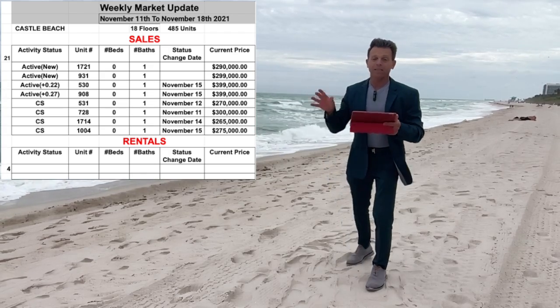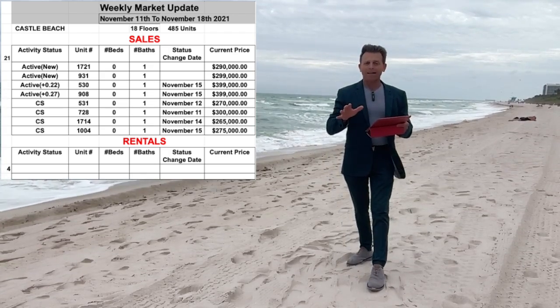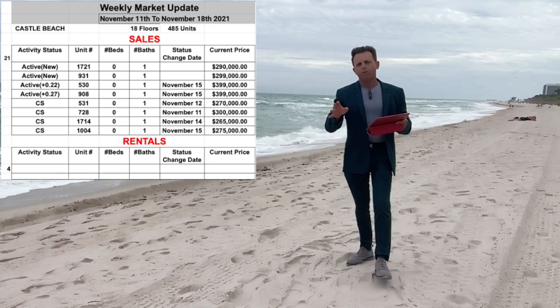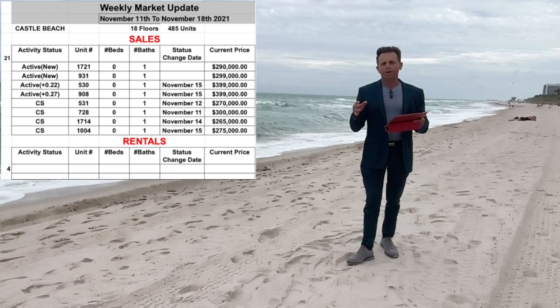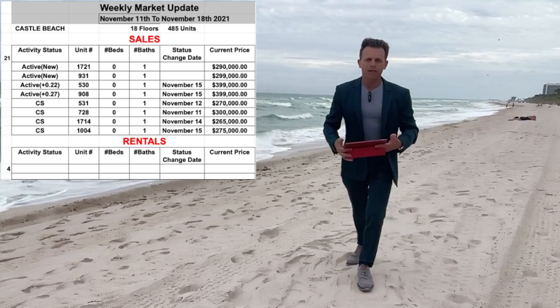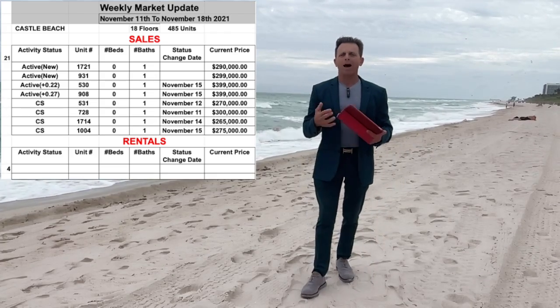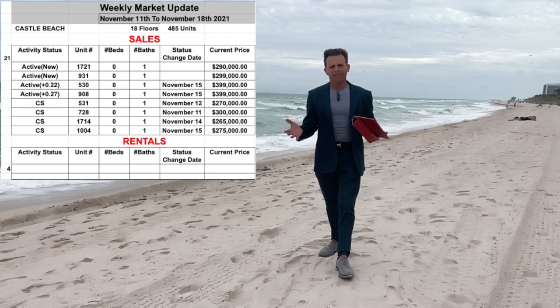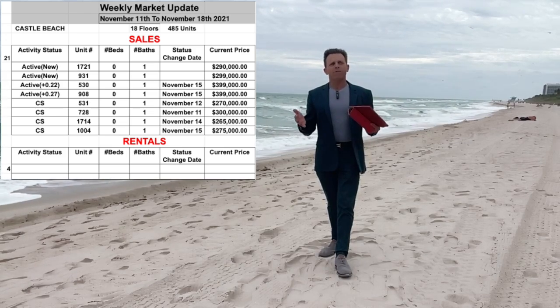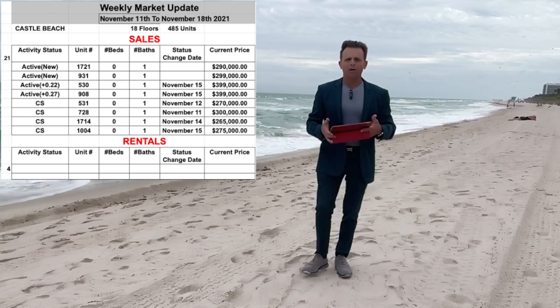That's it for the sale activity at Castle Beach. For the rental activity, like you can see, there is not much new activity — only four units available for annual rent, the same as last week, because owners are keeping their units for daily rentals right now. We are just starting the high season, and normally the building is very active for rental activity too.